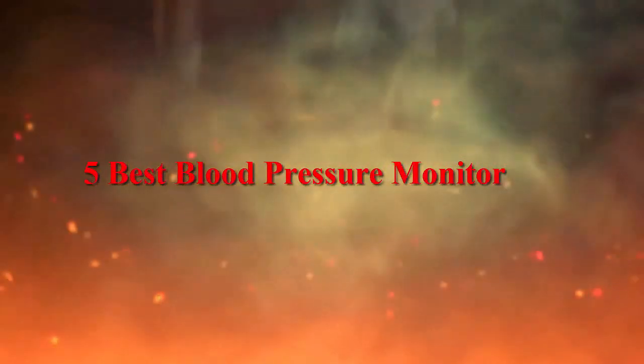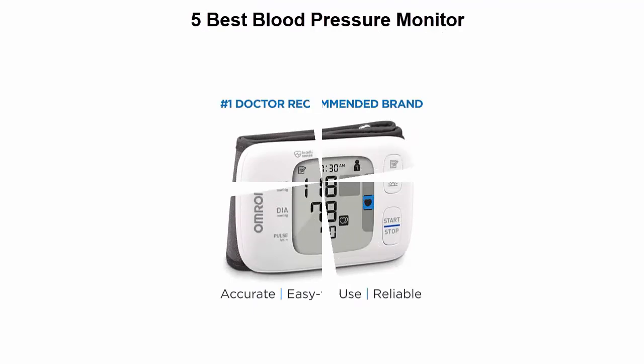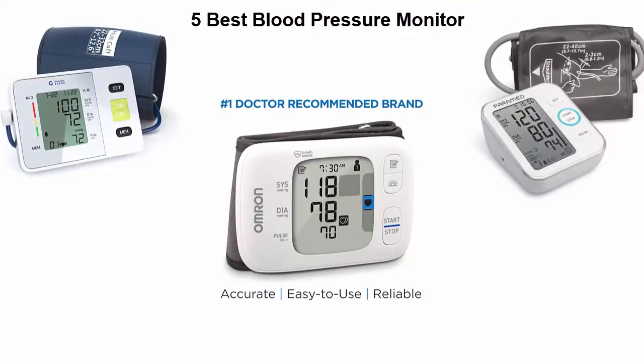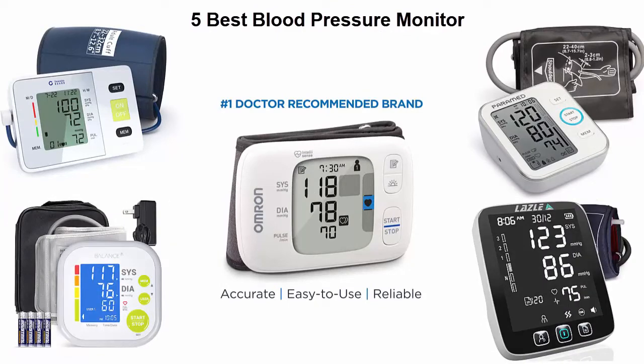We are going to check out the top five best blood pressure monitors. This list is based on my personal opinion, and I try to list them based on price, quality, durability, and more. If you want to see their prices and find out more information, you can check out the links in the description and comment section below.